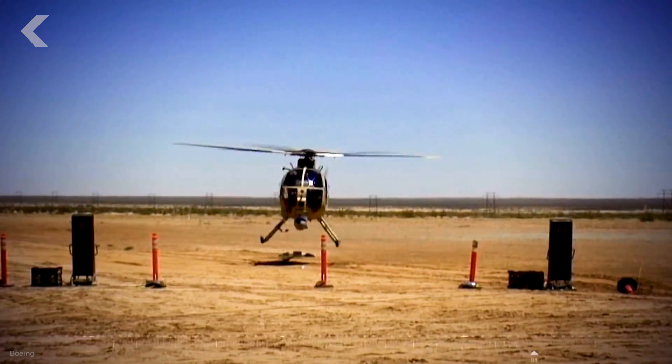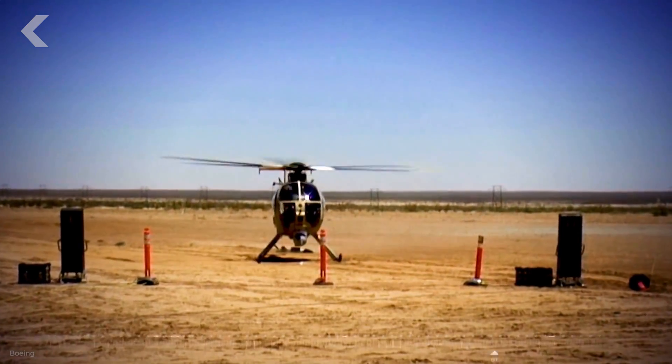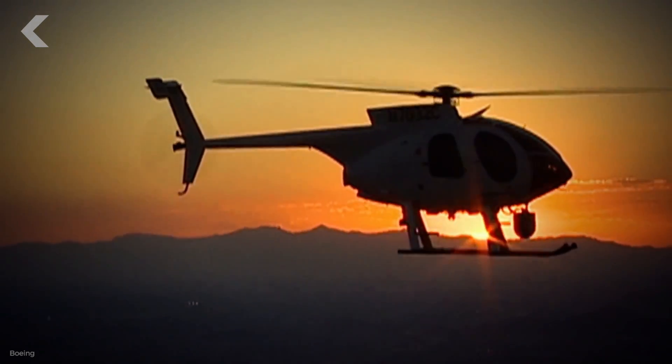Put that way, it sounds simple, but it's far more complicated. Because while airplanes get lift naturally by moving through the air, helicopters have to constantly generate it themselves. This is how they can take off and land vertically, and also fly sideways, backwards, and hover in place.